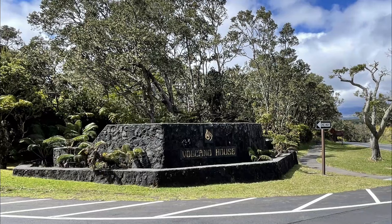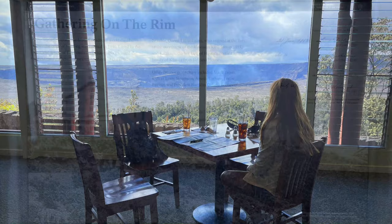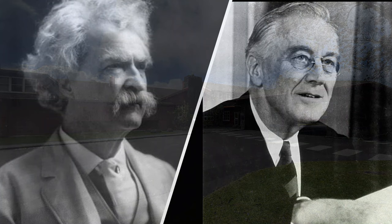The Volcano House Hotel is the only hotel within the park. It has a prime location overlooking the Kilauea Caldera and the currently active Halemaumau Crater. The hotel itself has been around since 1846 and over the years has developed into a rustic lodge that has hosted various dignitaries such as Mark Twain and Franklin Delano Roosevelt.